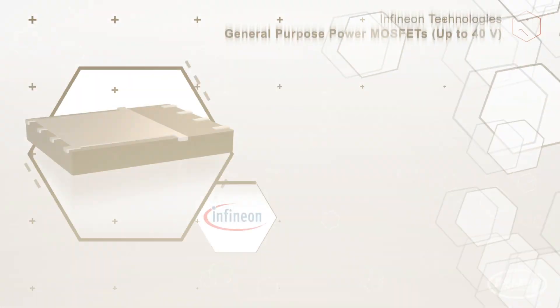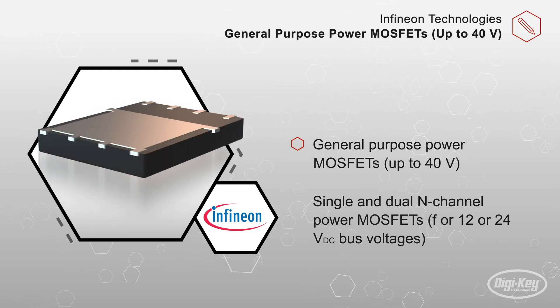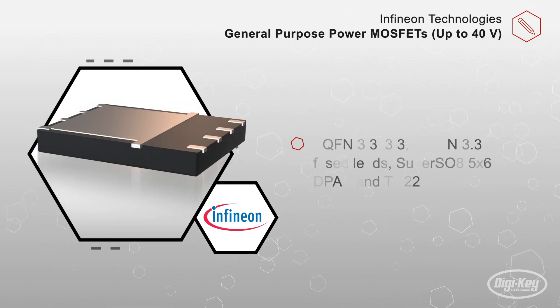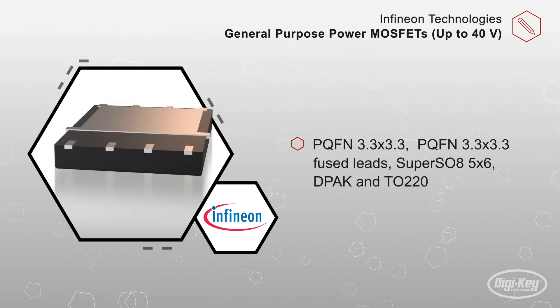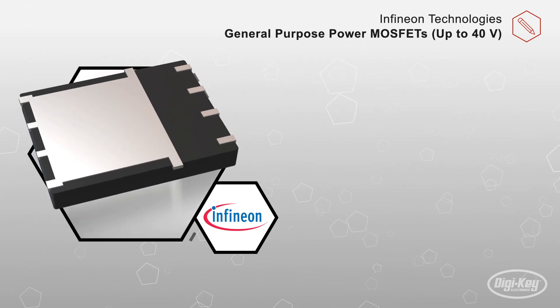As the name implies, this series of OptiMOS and strong IR-FET power MOSFETs include several voltage lines up to 40 volts. They are offered in a variety of available packages, including Super SO8, DPAC, PQFN, and TO220, allowing for design flexibility.